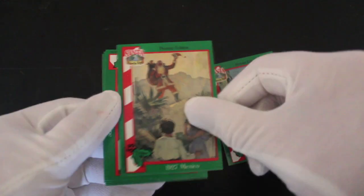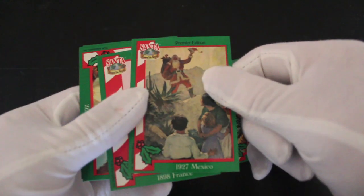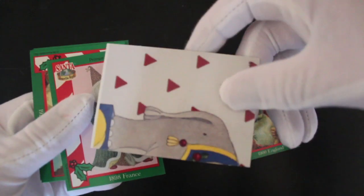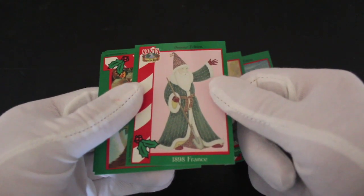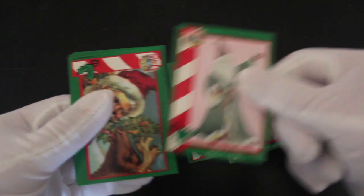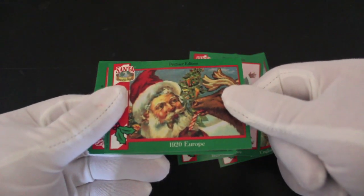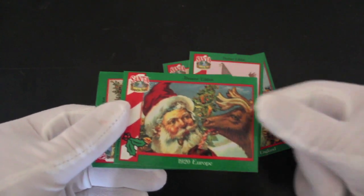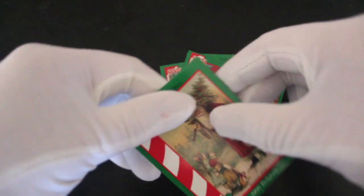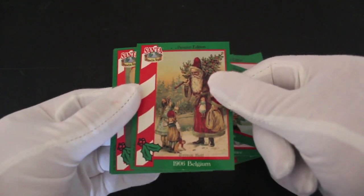1927 Mexico. These are Santas all through time and space. Good, I like these. You've got different pictures. 1808 France. So Santa around the world — he certainly is, he gets everywhere. 1920 Europe. Rudolf, you crazy! Oh, it might not be Rudolf. It's not got a red nose. It might be one of the others like Blizzard or Tiger or whatever they're called.